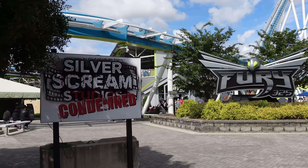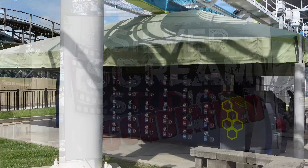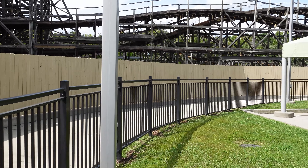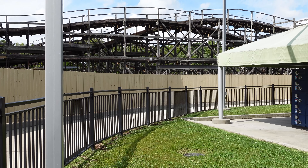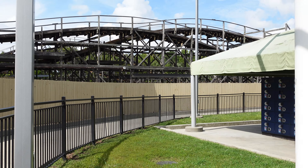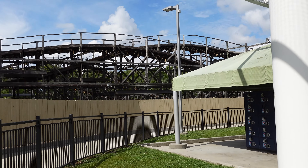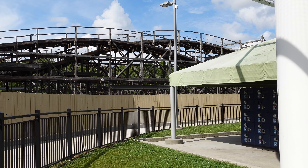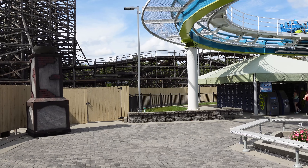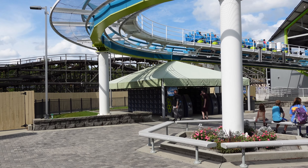It looks like they've got the signage up for Silver Scream Studios Condemned. The walkway for this scare maze will be right behind the Fury lockers. It's about you stumbling upon a building out in the middle of the woods where a director filmed his final video of killing the actors, and you're going to go inside and investigate. This scare maze has been reused a lot in the past but it's pretty good.